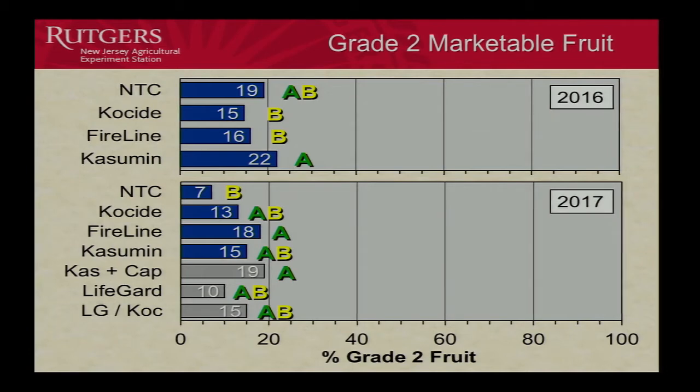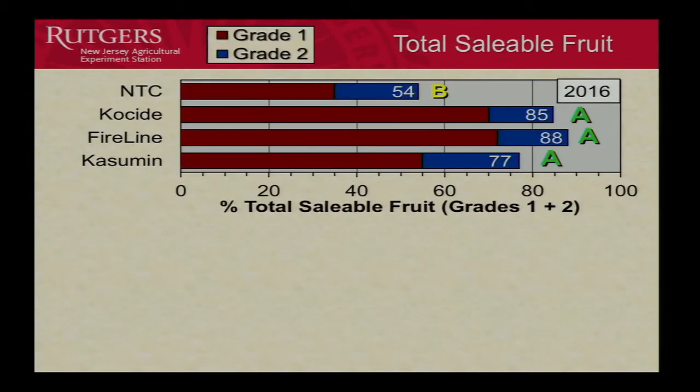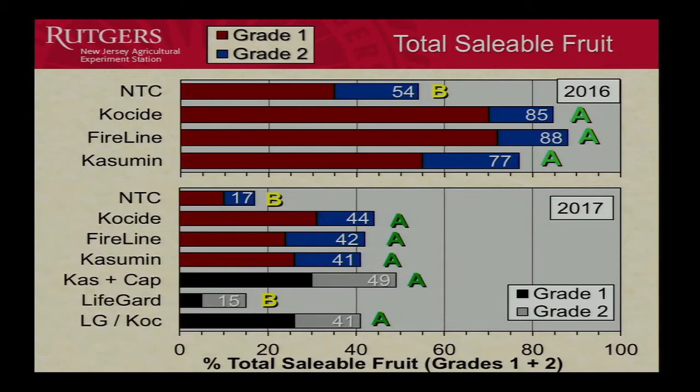Looking at total salable fruit — the combination of Grade 1 and Grade 2 — in 2016, because Casamin had more Grade 2 than Coside and FireLine, it actually caught up in terms of total salable fruit, so there was no significant difference overall. In 2017, all three treatments showed no significant difference in total salable fruit. The epidemic was much more severe in 2017: only 17% total salable versus 54% in 2016.